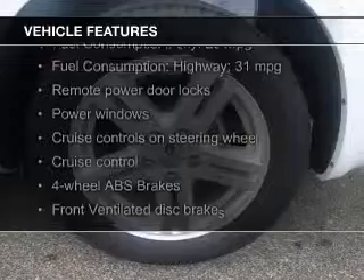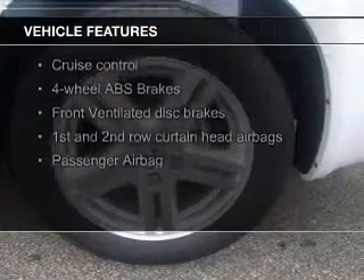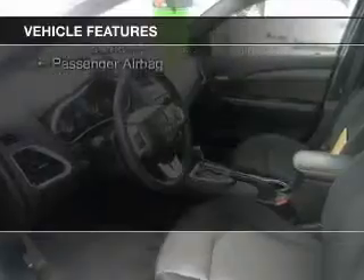The features include Sirius XM satellite radio, digital audio input, premium rims, automatic climate control, and tilt and telescopic steering wheel.